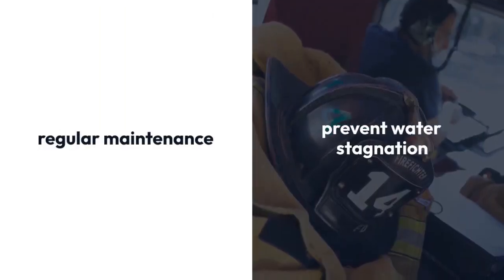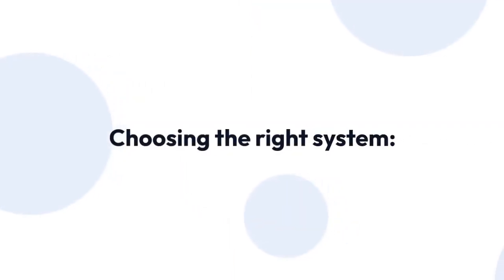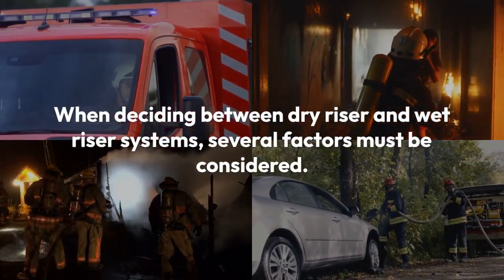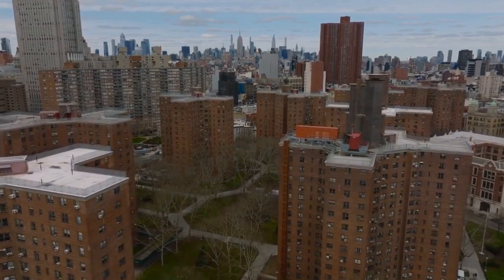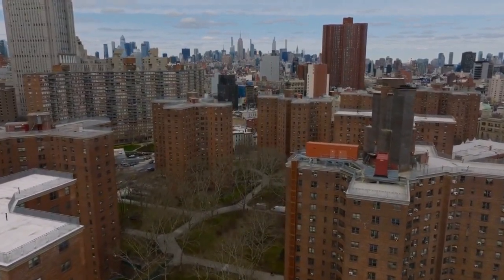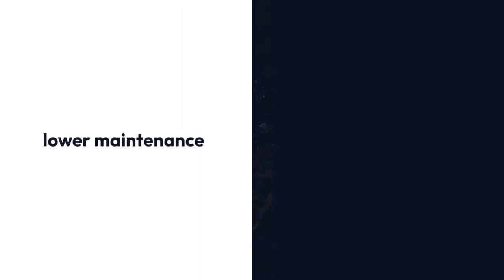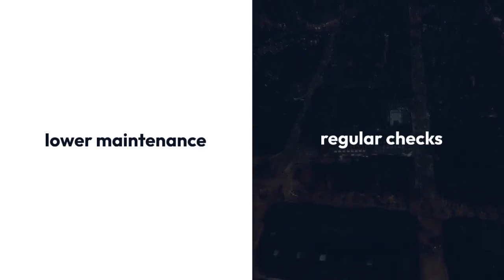However, regular maintenance is crucial to ensure proper system function and prevent water stagnation. When deciding between dry riser and wet riser systems, several factors must be considered. Dry riser systems are suitable for taller buildings requiring higher pressure delivery, while wet riser systems are apt for smaller structures. Consistent and reliable water supply favours wet riser systems, while dry riser systems are preferable in areas with limited or unreliable water sources. Dry riser systems generally entail lower maintenance, whereas wet riser systems require regular checks to prevent blockages and ensure uninterrupted water supply.